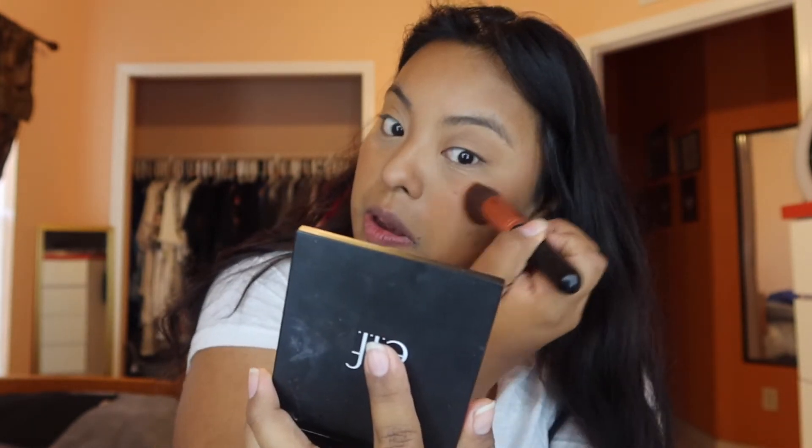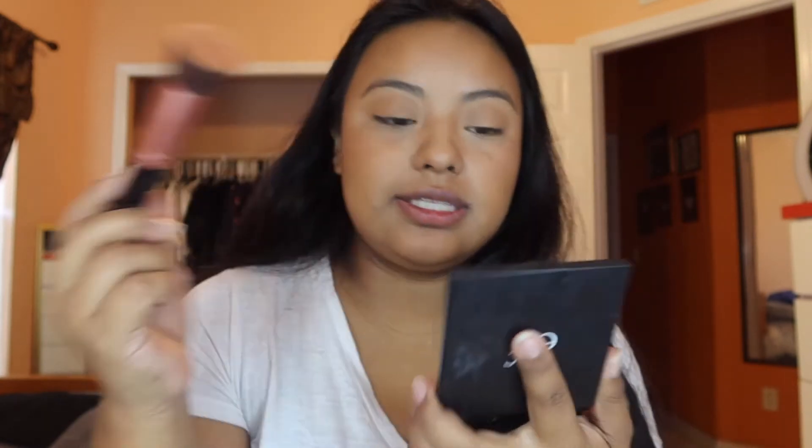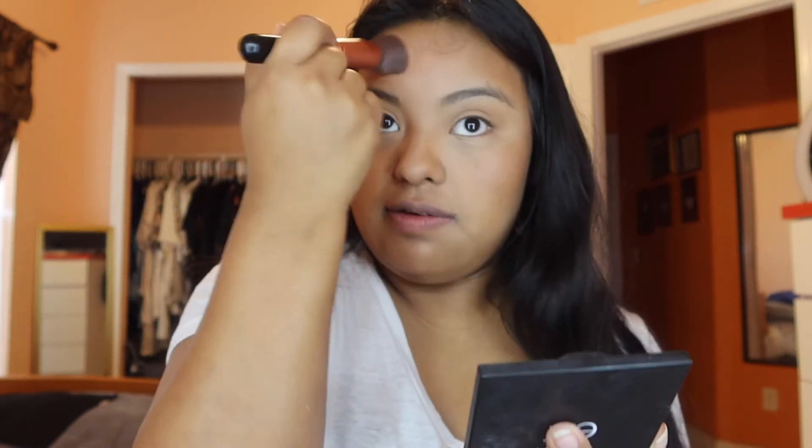I usually apply the blush straight across. I don't want it to be too much, so you probably won't see it on camera but I will. I think I applied a little too much on one side, so I go back in with some foundation to correct it. I take this shade and tap it out, then give a little color to my forehead area, nose, and chin — it just ties everything together.